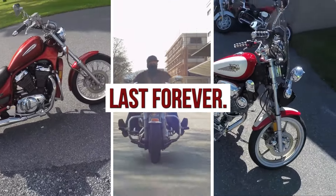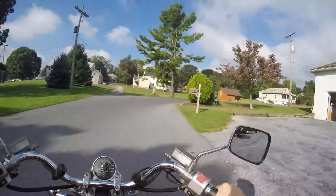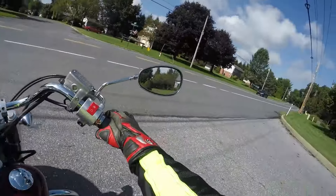10 affordable Japanese cruiser bikes that last forever — holy cow, these are really great bikes.